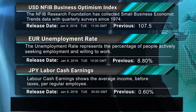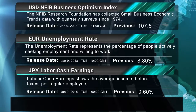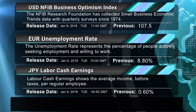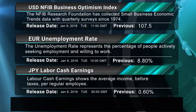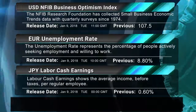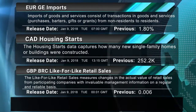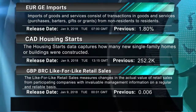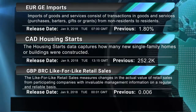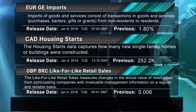The U.S. NFIB Business Optimism Index will be released at 11:00 GMT, the Eurozone's unemployment rate at 10:00 GMT, the Japanese labor cash earnings at 01:00 GMT, the German imports at 07:00 GMT, the Canadian housing starts at 13:15 GMT, and the UK BRC like-for-like retail sales at 00:01 GMT.